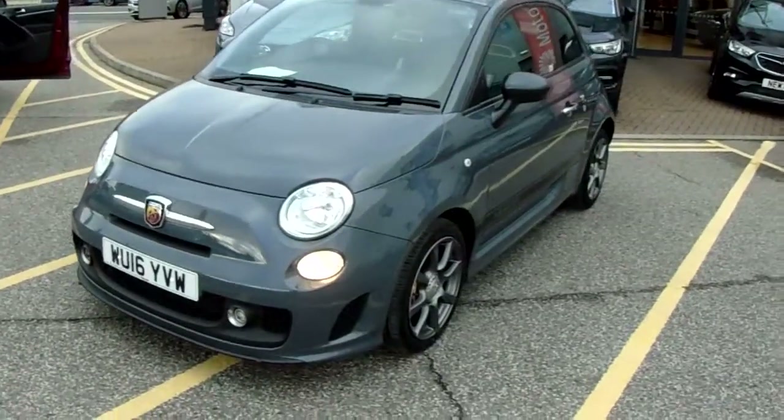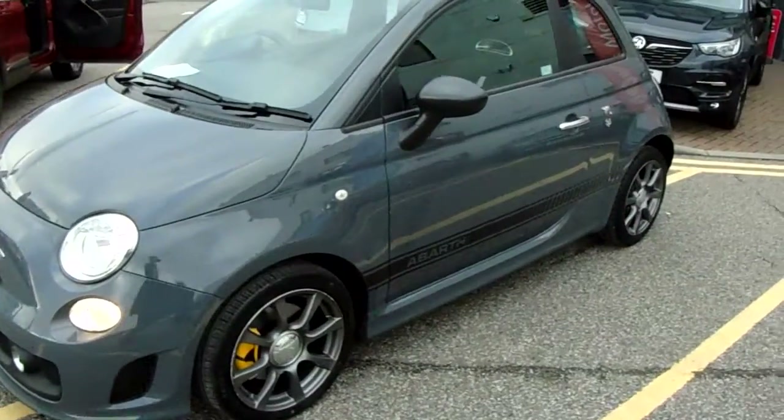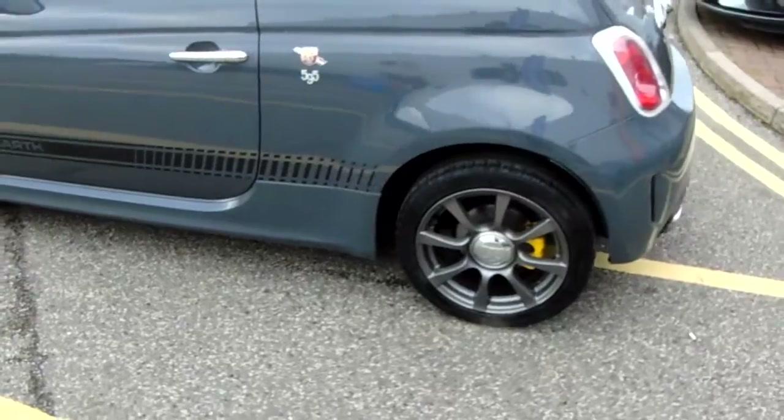I'll take you on a quick walk around the car now and show you some of the features of this Abarth 595. If you have a look at the car itself, you can see it is finished in grey and you have 16 inch alloy wheels as you can see just here.